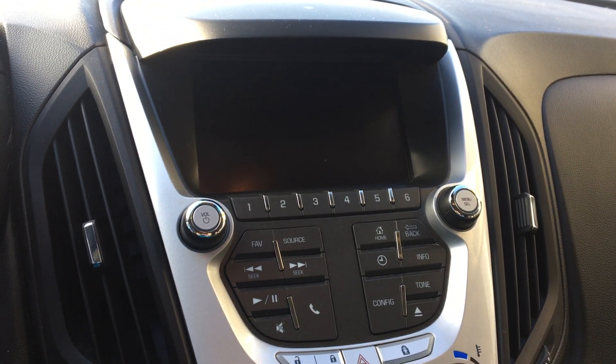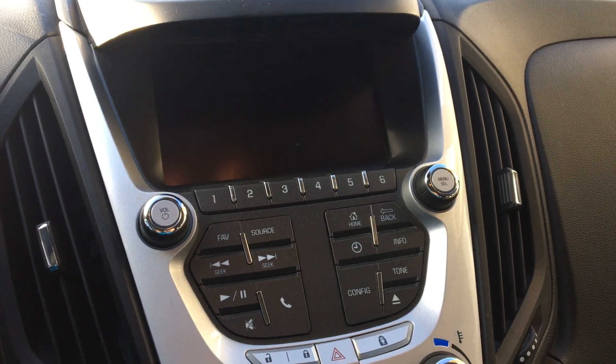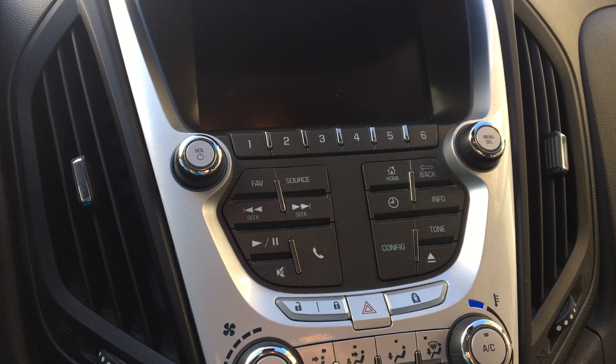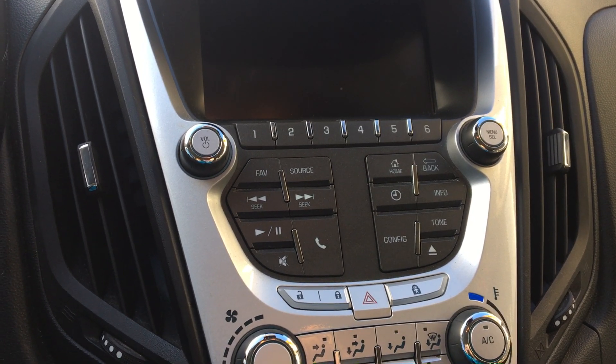The interior reveals a large LCD touch screen display, as well as climate control, hands free calling, satellite radio, and many other possibilities.